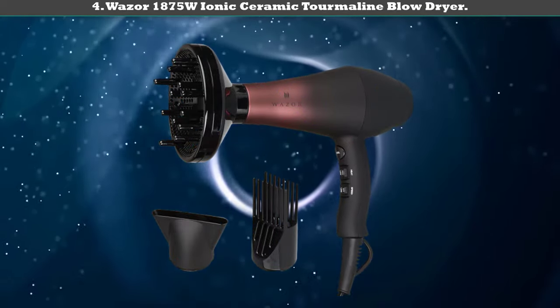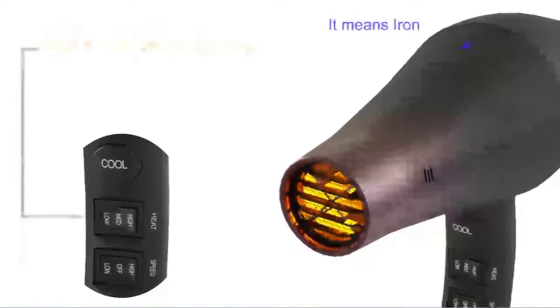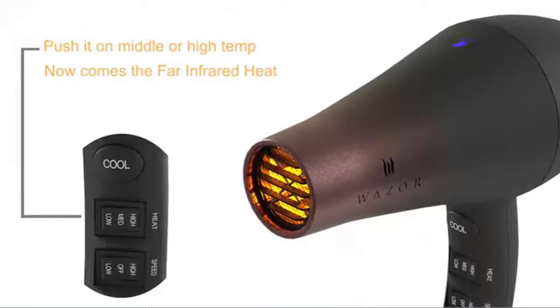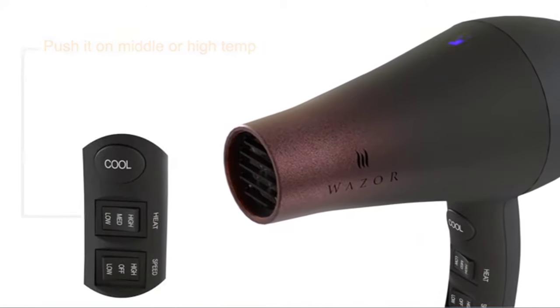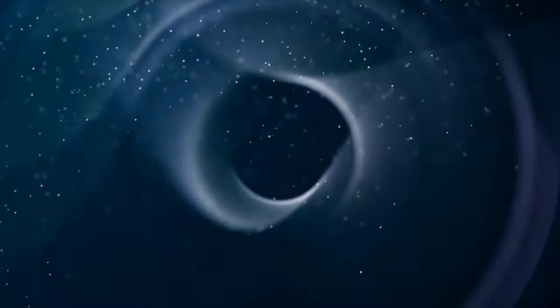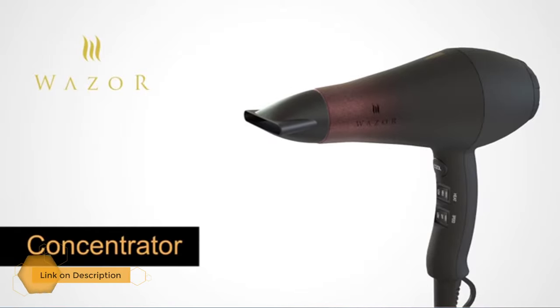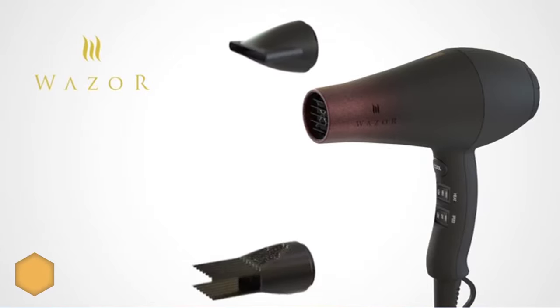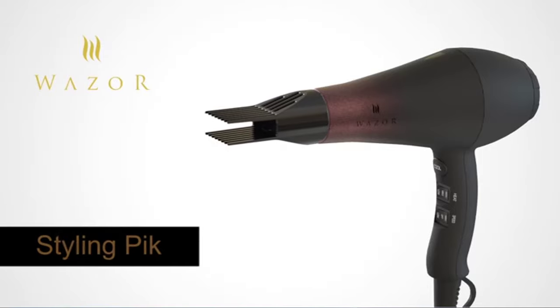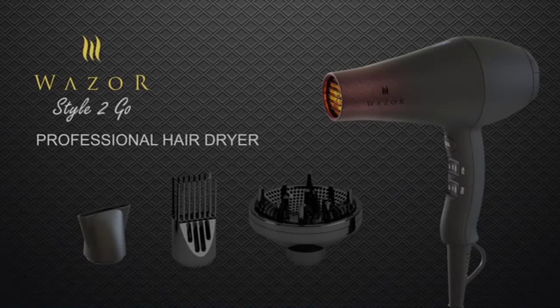Number four: Wasa 1875 watt ionic ceramic tourmaline blow dryer. This dryer uses a combination of ionic, ceramic, and tourmaline technologies to protect your hair from high heat damage and split ends. By using tourmaline and ceramic technologies, the dryer can emit far infrared heat that gives you gentle blowouts, reducing the risk of heat damage by offering warm airflow that won't hurt the cortex of hair cuticles. If you are seeking a hair dryer for damaged hair, this seems to be the best one.